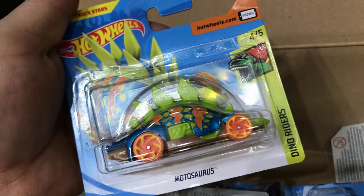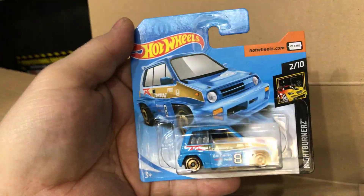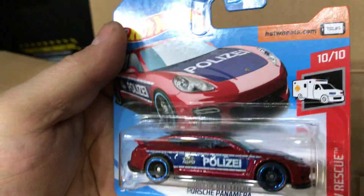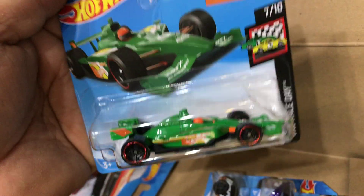Next the Multasaurus, short card. Then the 1960 Chevy Nova in gold colors, short card. Next the 1985 Honda City Turbo 2, short card. Then the Porsche Panamera Polizei, short card. Next the Indy 500 Oval, short card.